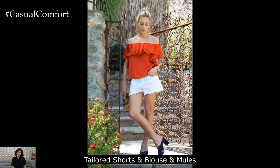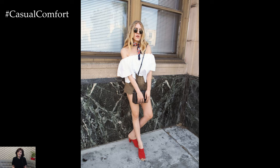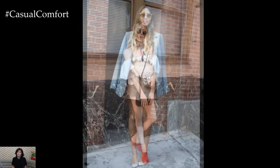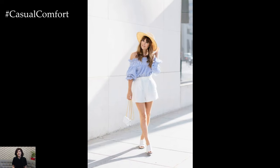Tailored Shorts with Blouse and Mules. For a more casual garden party look, opt for tailored shorts paired with a lightweight blouse. Choose shorts in a neutral color like white or beige and a blouse with subtle detailing like lace or embroidery. Complete the ensemble with chic mules or slide sandals for easy movement. Add a straw tote bag and a statement belt to tie the look together.